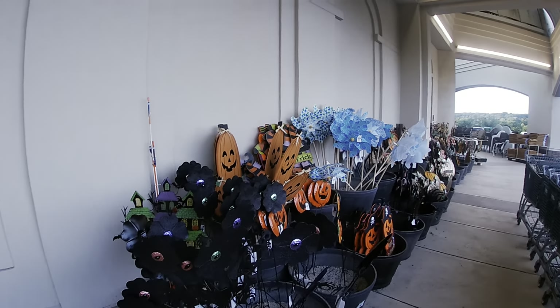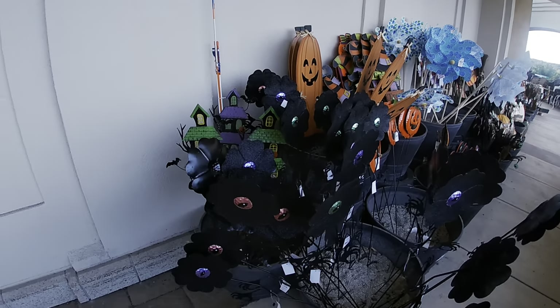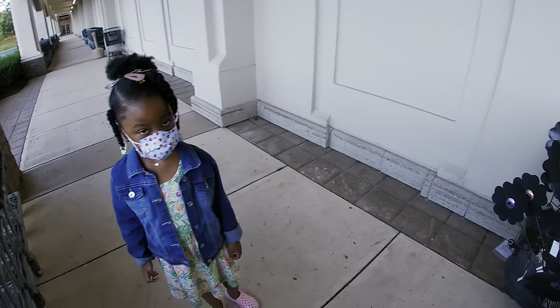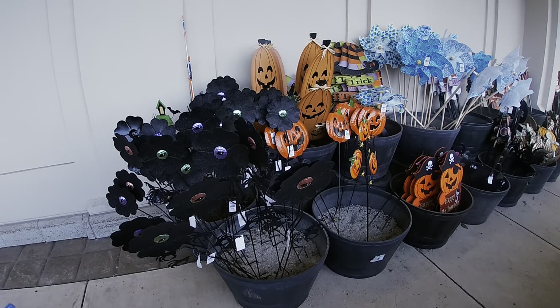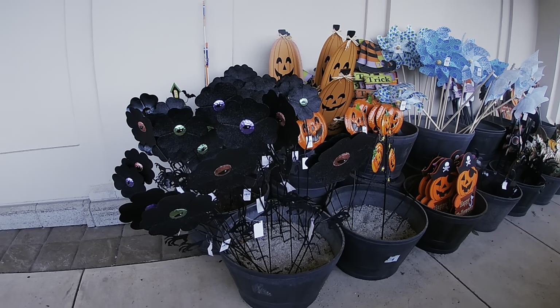Hey everybody, welcome back to Shiny Shopping Saga. We are at Christmas Tree Shops, me and Miss Riley. We're gonna start looking at the yardsticks — I'm gonna start off outside.